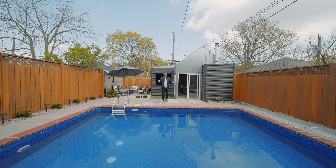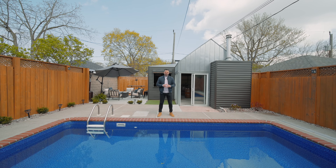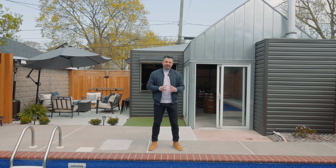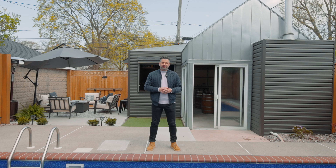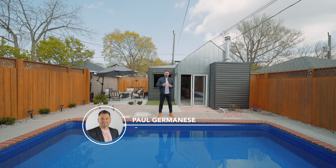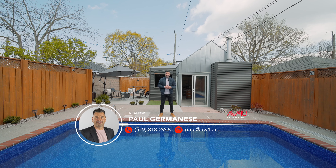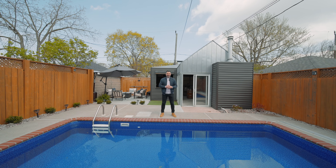So there it is guys — 1146 Argyle in the beautiful enclave that is Old Walkerville. This house is completely dialed in from the main floor to the upper, all the way to the finished basement, and of course where I'm standing, the outside, complete with an in-ground pool. Truly a special piece of real estate. If you yourself want to see it, or you know somebody who does, feel free to reach out — we'd be honored and it'd be an absolute joy to tour you through this property. Have a great day.